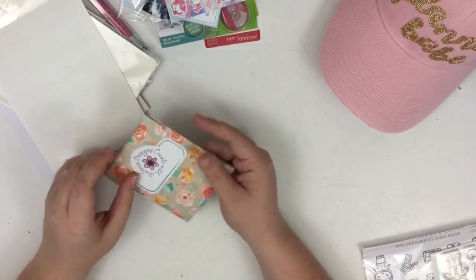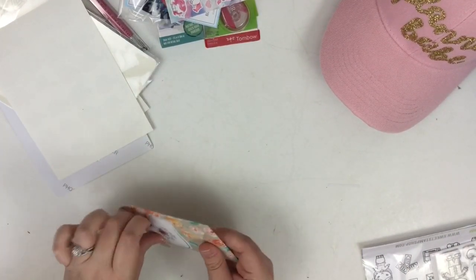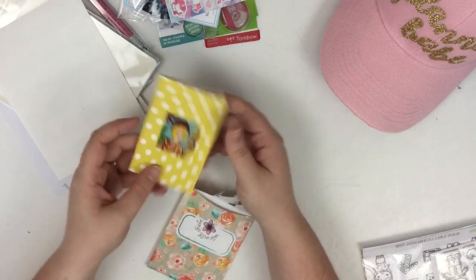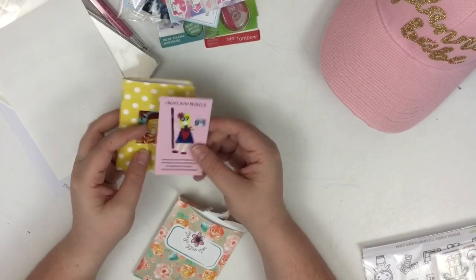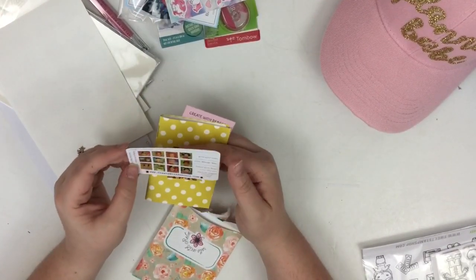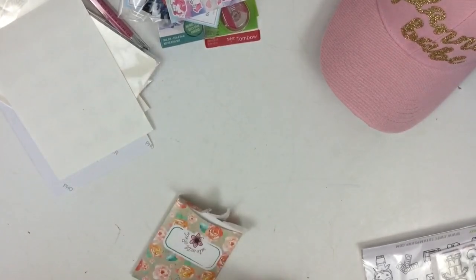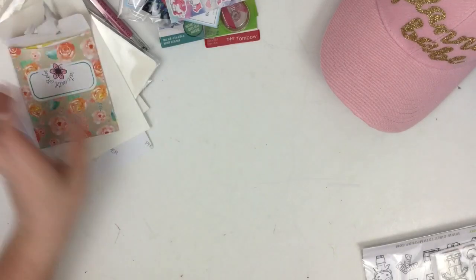This is from Create with Rebecca Designs, and she put them in these adorable little bags — I'm really sad that I'm having to rip this open. But these are like little mini traveler's notebooks that she made with her stickers. How cute is that little notebook that she made? Isn't that amazing? With her little business card. And she also gave us some little stickers. I just love the way she put them in these little bags — that's too precious.